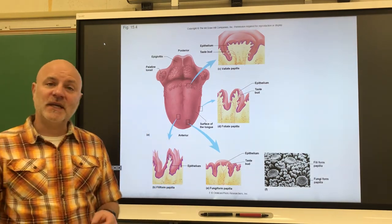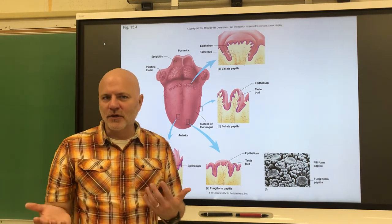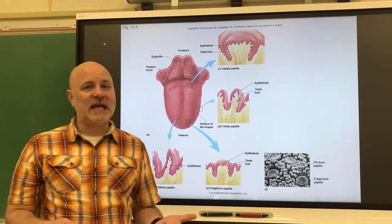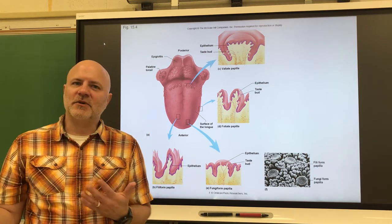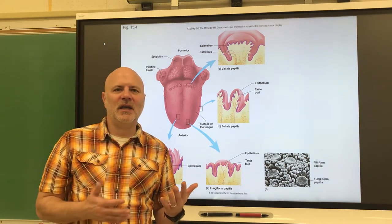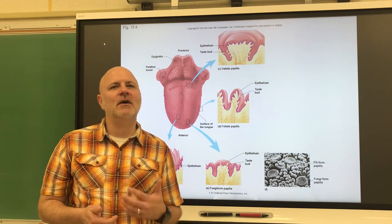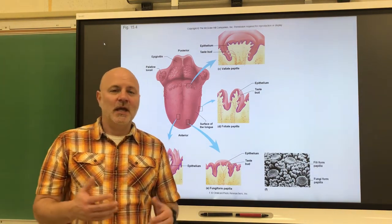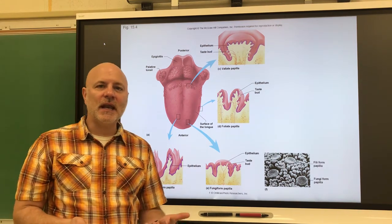Looking at taste sensations: we have sweet receptors, which mainly taste sugars and anything with a similar shape to sugars. We have sour receptors, which taste acids. Bitter receptors taste bases. Salty receptors taste salts. And then another one called umami — a savory, meaty flavor. What we're really tasting there is glutamate found in meats. The name umami sounds unusual to us because it was first discovered and named by the Japanese.